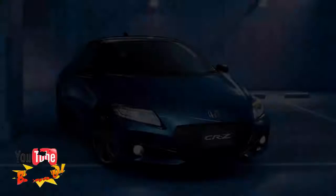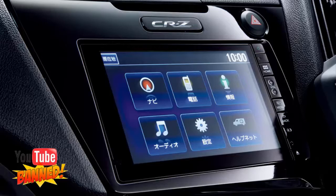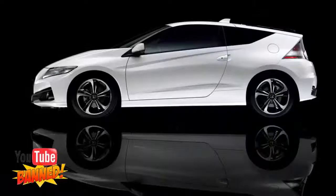The Honda CR-Z Hybrid Hatchback was originally introduced for the 2011 model year, and at the time it was hoped the car would change the perception that hybrid cars can't be fun, with its sporty looks and available manual transmission. That didn't turn out to be the case. With its anemic 122 horsepower and subsequent poor performance, especially when equipped with a CVT, it is hard to imagine why anyone would actually want the CR-Z parked in their garage.